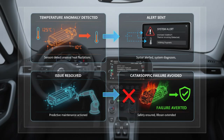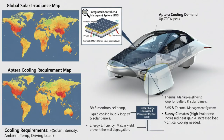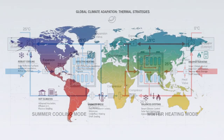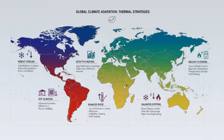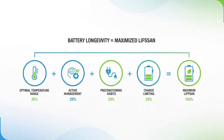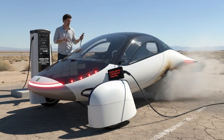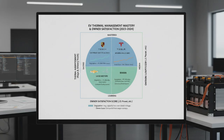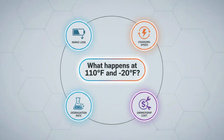For EV buyers everywhere, the takeaway is simple but powerful. If you live in a cold climate, preconditioning isn't optional — it's protection. In a hot climate, shade, timing, and charge limits matter more than you think. Thermal management is the invisible system doing the hardest work in your EV every single day, in every season. So before you buy your next electric vehicle, ask one question: what happens to the battery at 110 degrees and at minus 20? The answer will tell you whether that EV was designed for real roads, real weather, and real ownership — or just the spec sheet.